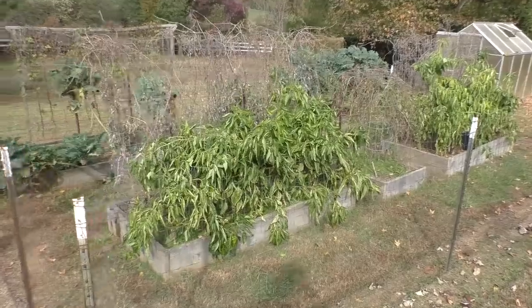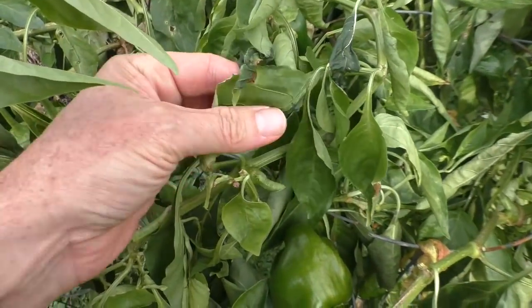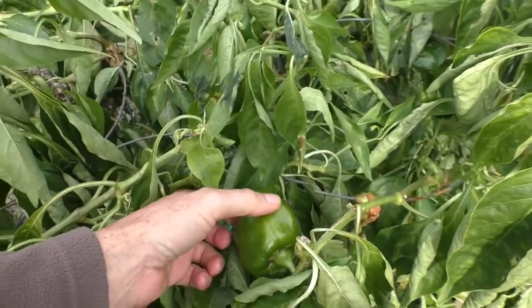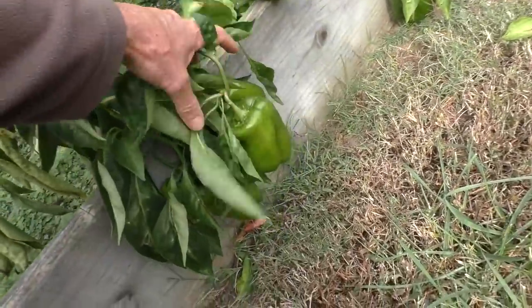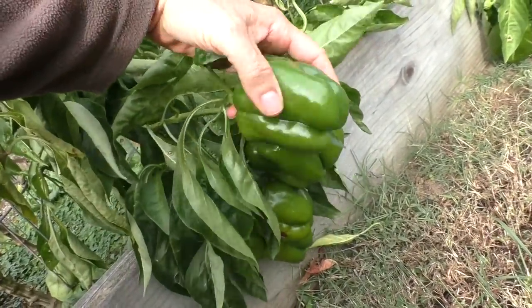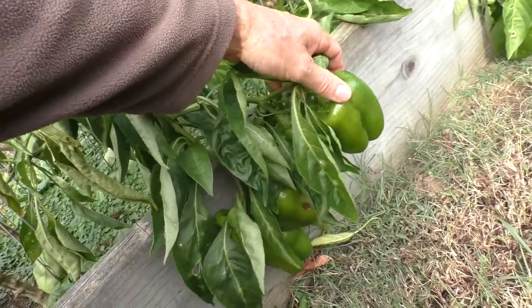It's late afternoon and it looks like I lucked out. Some of the leaves have a little bit of damage, but the peppers are nice and firm. So I'll still get another big harvest before the next real hard freeze.